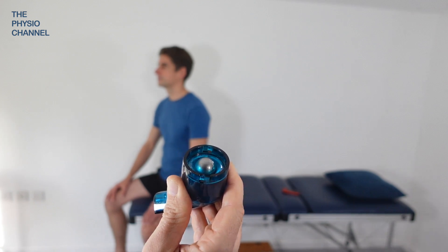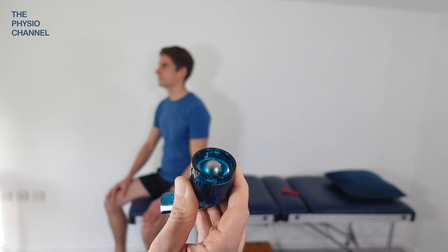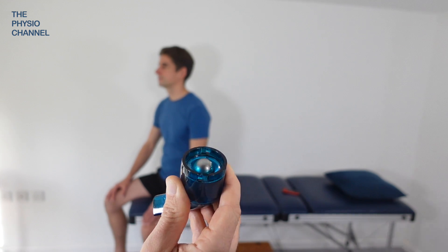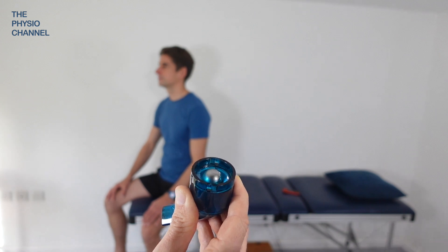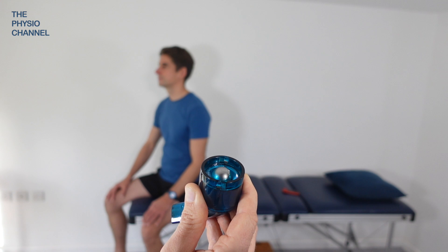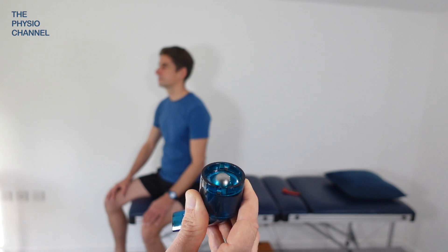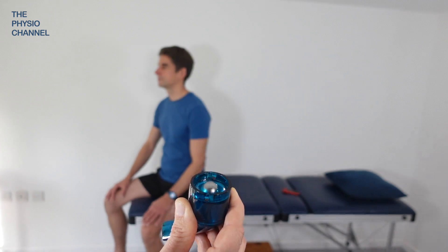That will change the expiratory pressure and cause what we call an oscillating positive expiratory pressure, as the ball flutters up and down and creates a fluttering and vibration-like feeling in the lungs. If Richard doesn't blow hard enough, the ball will rise but it won't flutter. If he blows too hard, the ball will just rise up and stay up, and he won't get that fluttering and vibration.